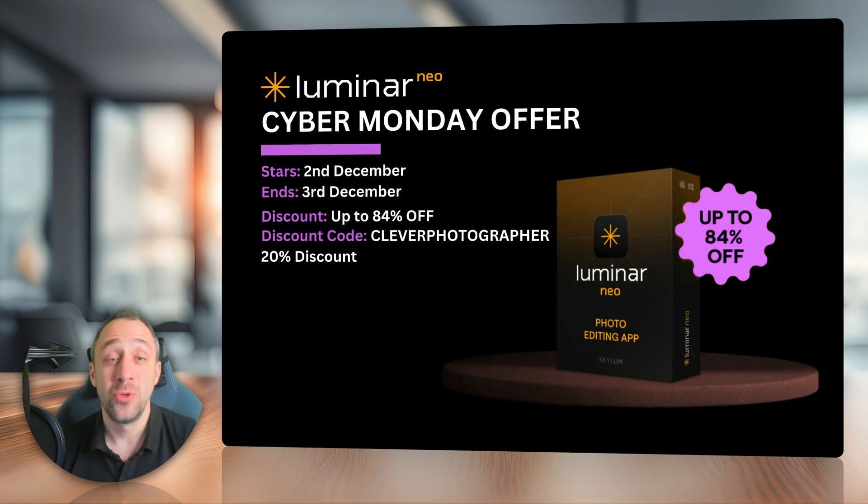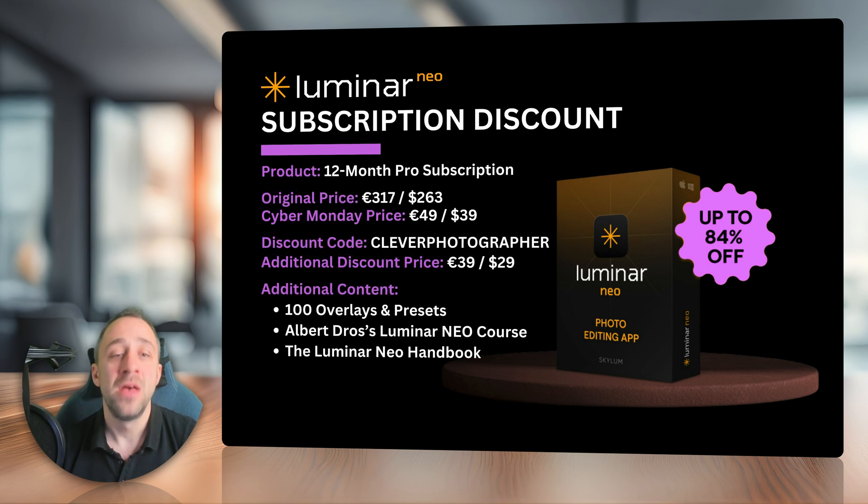Finally, that brings us nicely to the Cyber Monday offer for Luminar Neo. If you haven't purchased the application through Black Friday or the Black Friday weekend, you still have an additional two days with our 20% discount. Cyber Monday starts on Monday the 2nd of December and lasts until the 3rd of December. The discount is again up to 84%, and don't forget to use the Clever Photographer discount code for the additional 20%. For the subscription, the Cyber Monday price is 49 euros or $39 — and with our discount code, you can bring it down to 39 euros or $29. You will still get the additional content: overlays, presets, video course, and the handbook.